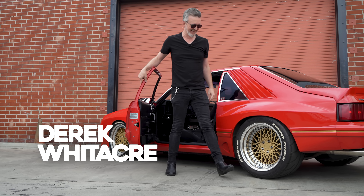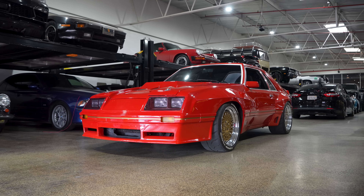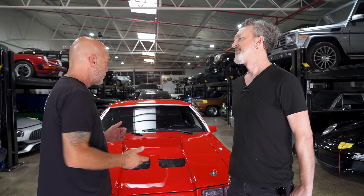Hey guys, what's up? It's Sean, Autotopia LA, and this has been a long time coming. This is Derek. So I saw your car and went, what the hell is that? I started to dig in a little bit, backed out of it quickly and went, now I'm going to wait for Derek to tell me about this. So explain.